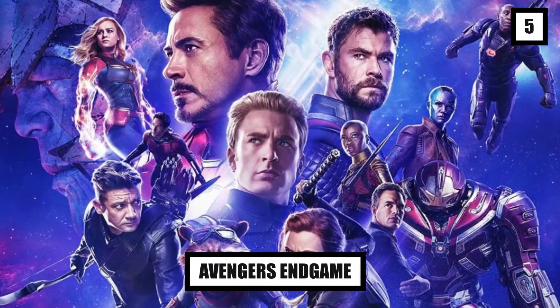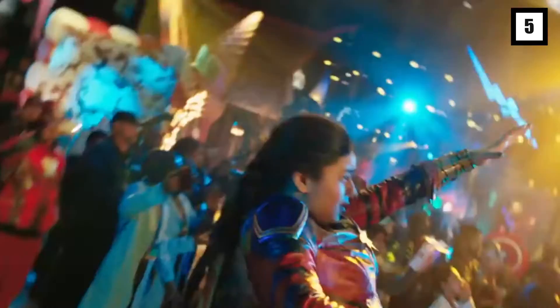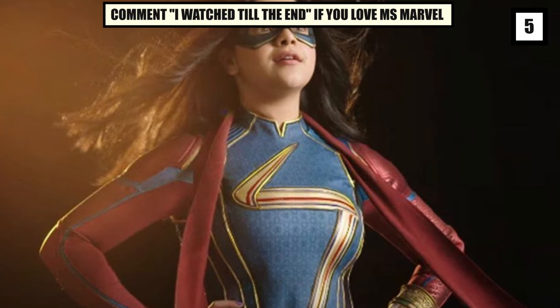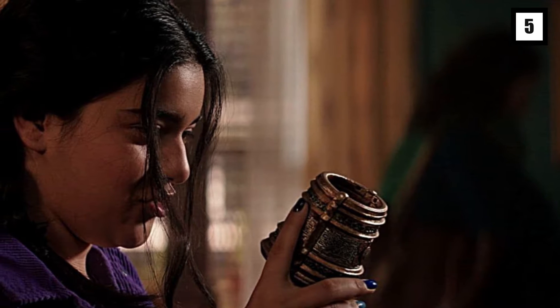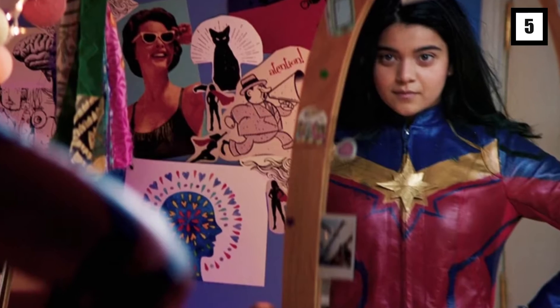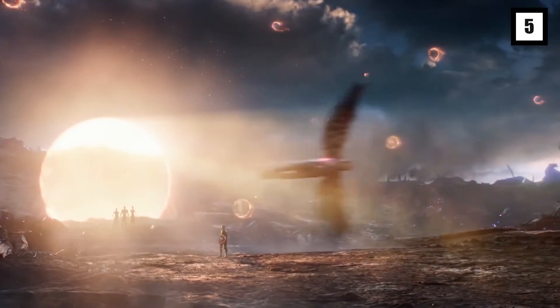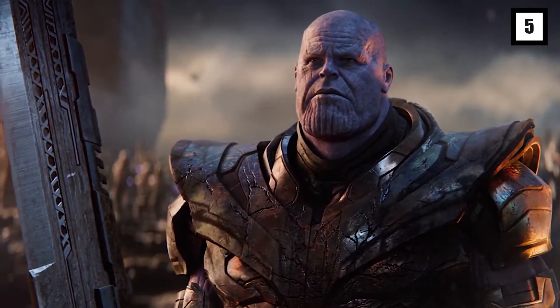Number 5: Avengers Endgame. There's no shortage of Easter eggs when it comes to the movies and series released by the Marvel Universe, and Ms. Marvel is no exception to this. In this video, we'll be looking at some of the Easter eggs in the series that you might have missed unless you're a very vigilant Marvel fan. The first Easter egg is from the first episode, about the final battle in Avengers Endgame.